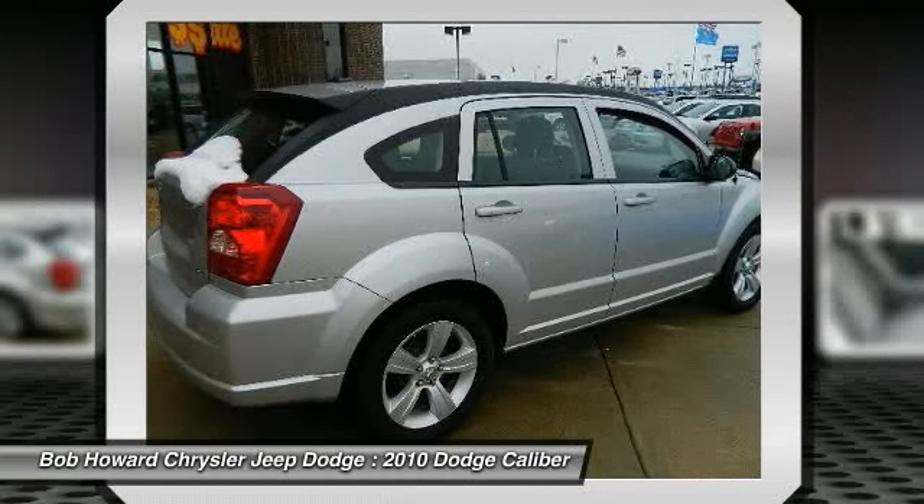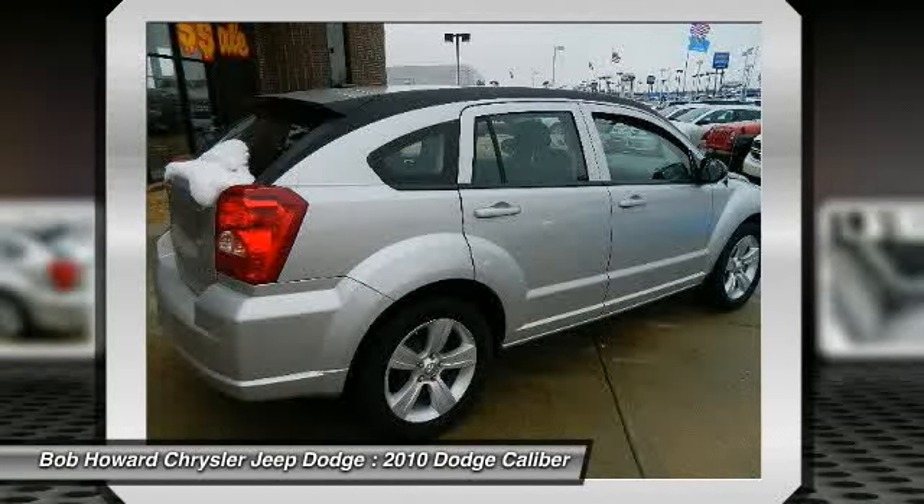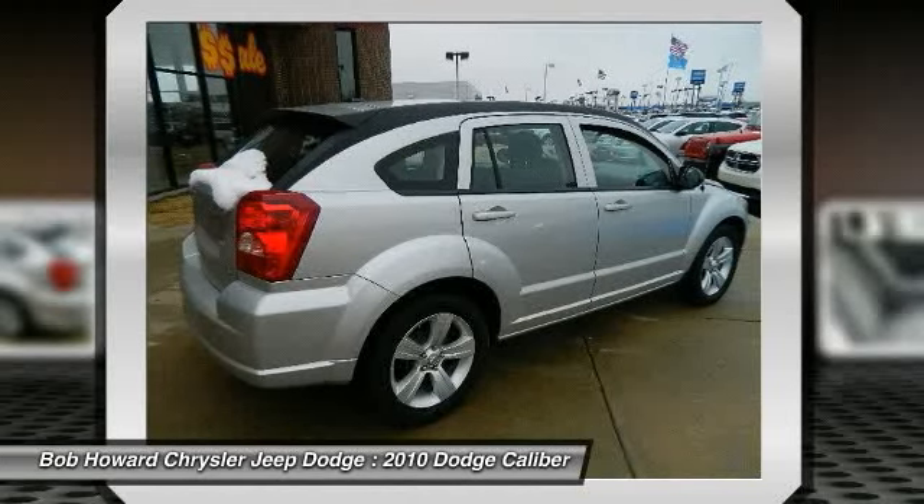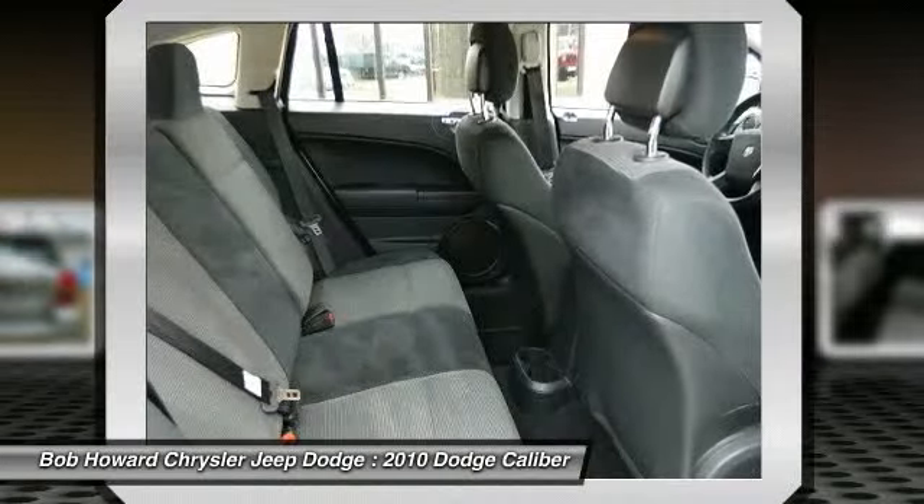Great styling, smooth ride, lots of standard safety features and a solid car. Comfortable, great gas mileage, great in the rain with a clean and functional interior.